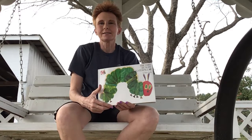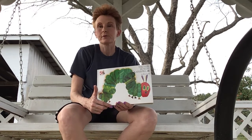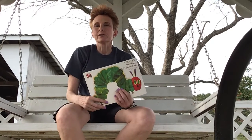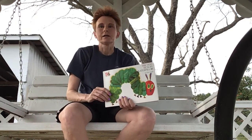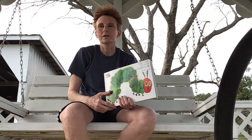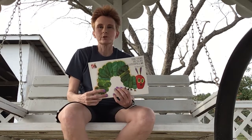Good morning guys, this is Miss Shannon here for story time with you. I know we're having to be home for a few weeks, but I'd like to be able to spend some time with you guys and at least have story time with you. So I'm sitting outside in my swing, listening to the birds chirp and cars go by, enjoying the warm air, actually wearing a pair of shorts today.